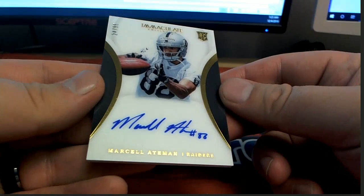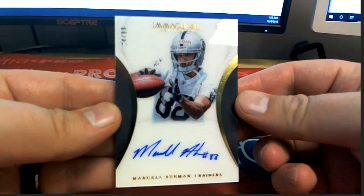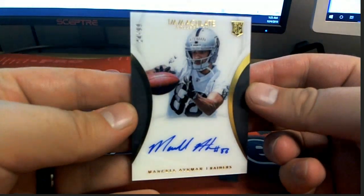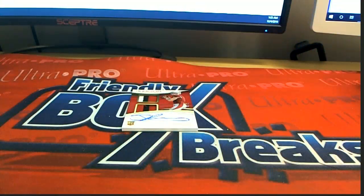Marcel Aitman right there. 24 of 99. For the Raiders, Chris R. There you go, Chris. 24 of 4, good one behind this one too if you collect rookies.